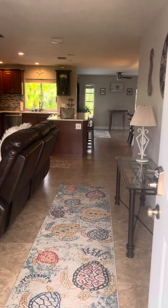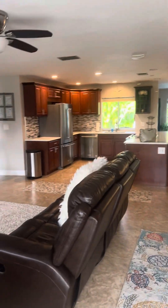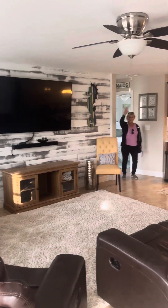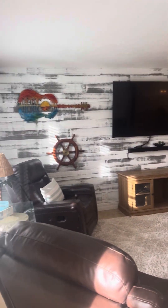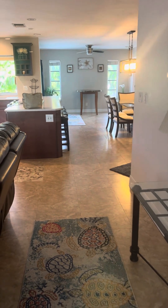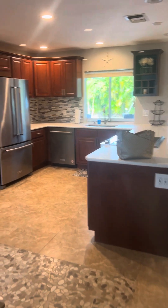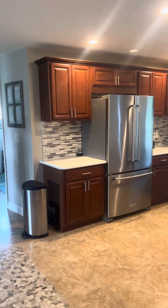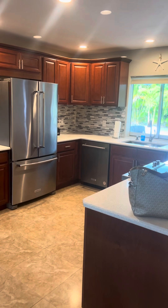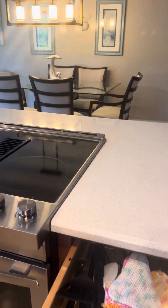As you walk in, you have a complete open concept. They did a shiplap wall here. It's got tile throughout. Solid surface counters, wood cabinets with the crown molding. That's a pass-through window out to the lanai. This looks like quartz to me. Nice wood cabinets.